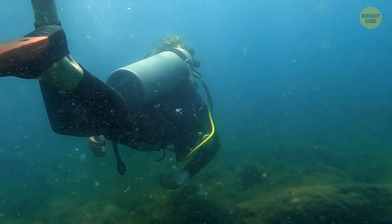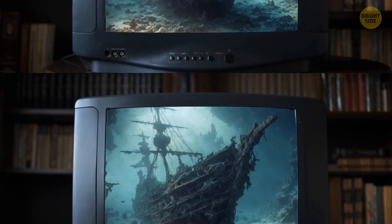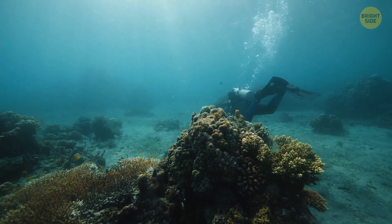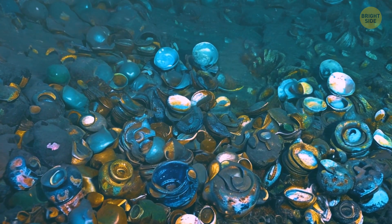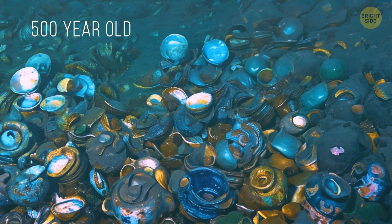Imagine you dive into the seabed and find there — no, it's not the wreckage of a pirate ship of the 16th century. We've seen it many times in documentary shows and read about it in books. You dive into the ocean floor and find a huge porcelain tableware store — not just any porcelain, but more than 500-year-old dishes.